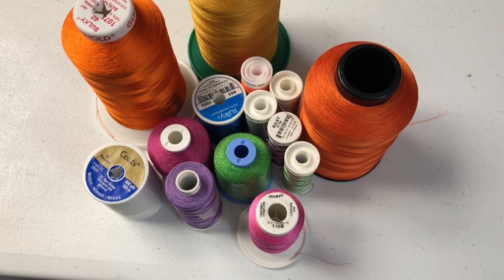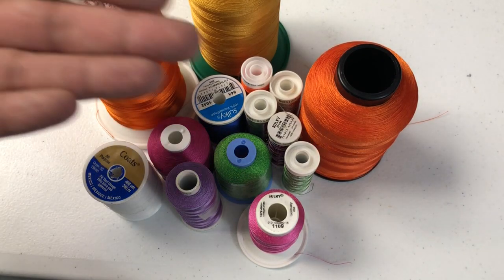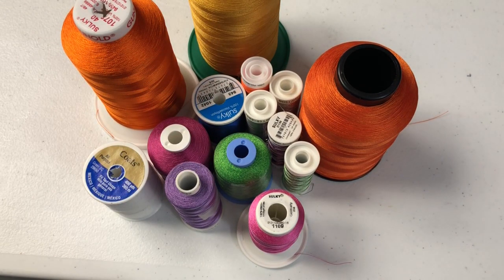Hey everybody, this is Will with Carolina Thread Place, coming at you today about thread. How cool is that? We all love thread, especially if we're embroiderers, sewers, quilters, or what have you. Thread is amazing. As you can see here, we have different brands, different colors, different styles, and we're going to talk about that today.